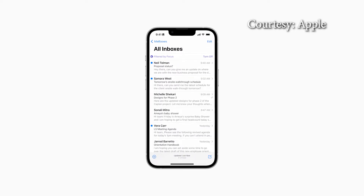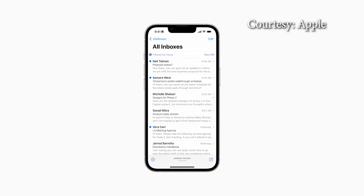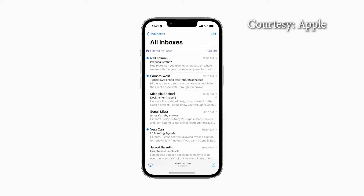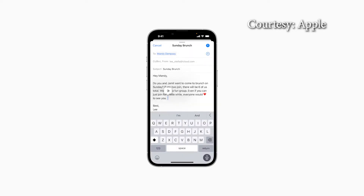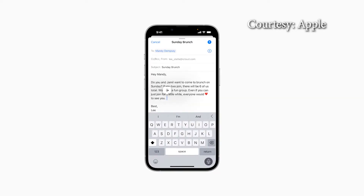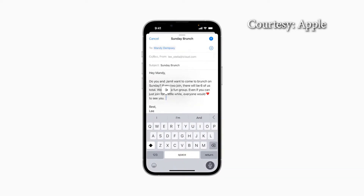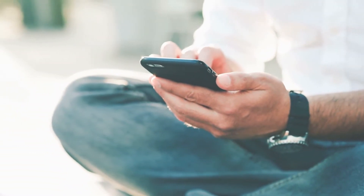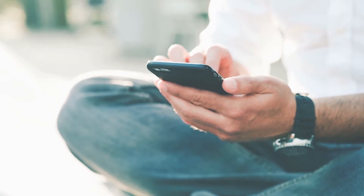Going back to your actual email, iOS 16 lets users schedule emails ahead of time or cancel sending one if it hasn't reached the recipient's inbox yet. This update can also let you know if you forget an attachment or something else important. Other helpful features include reminders and email follow-up suggestions if you haven't gotten a response.